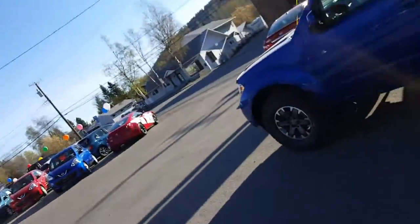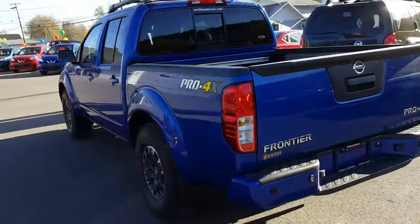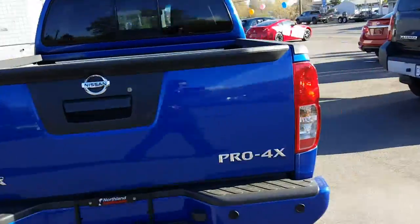Hey guys, it's Dom C down here at Northland Nissan. I'm going to give you a quick look at this 2014 Nissan Frontier I just took in here on trade. As you can see, it's a beautiful blue color — Pro 4X edition of course, with the painted bumpers and all that kind of stuff.